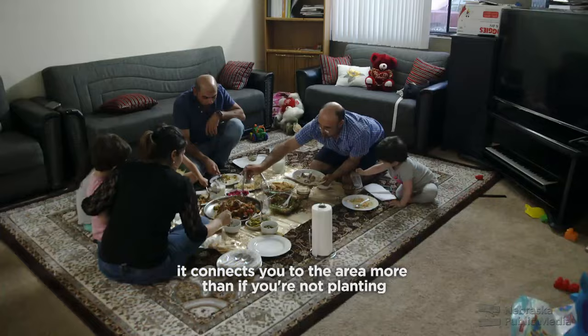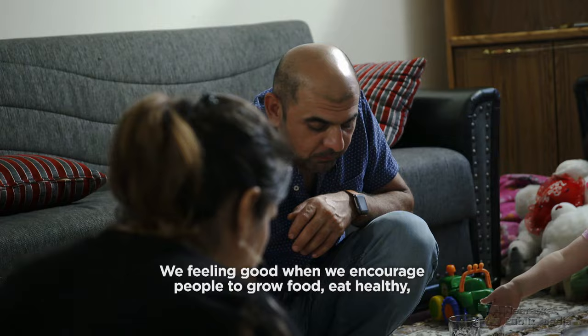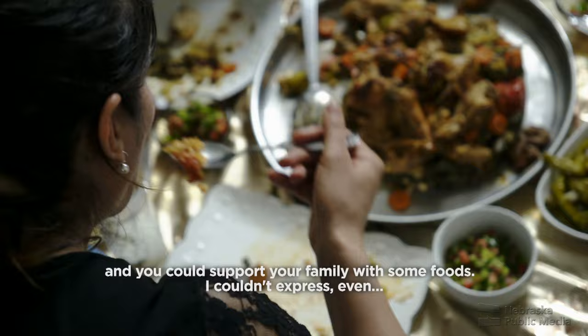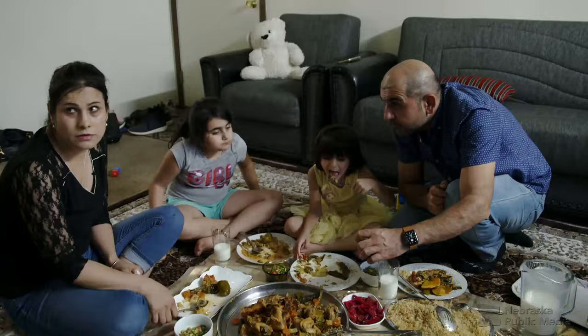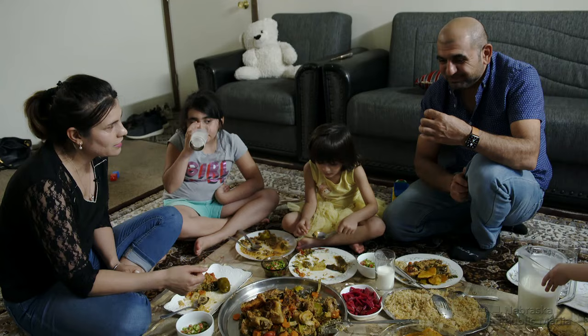Through agriculture and getting the taste of the land, the taste of the soil, it connects you to the area more than if you're not planting. Shahab says his farm and the culinary traditions it inspires only strengthen the connection of his soul to the Nebraska soil: 'We're feeling good when we encourage people to grow food, eat healthy, and support your family with some foods. Where you grow food, where you eat from these foods — you love this land.' Shahab likens his existence to that of a tree or a plant, part of the land here, ready to grow roots in his new home.